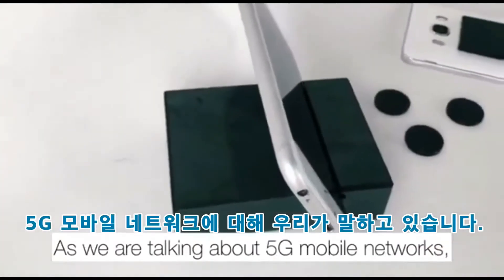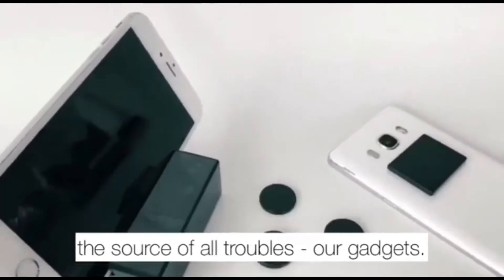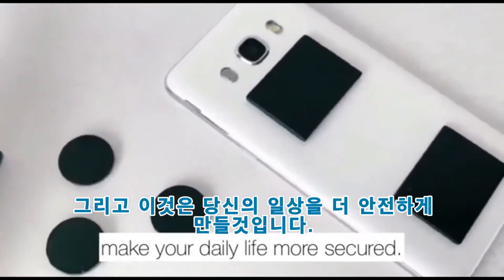As we are talking about 5G mobile networks, our best bet is to protect ourselves from the source of all troubles — our gadgets. Simply attach a Shungite phone plate to your cell phone, and this will make your daily life more secure.